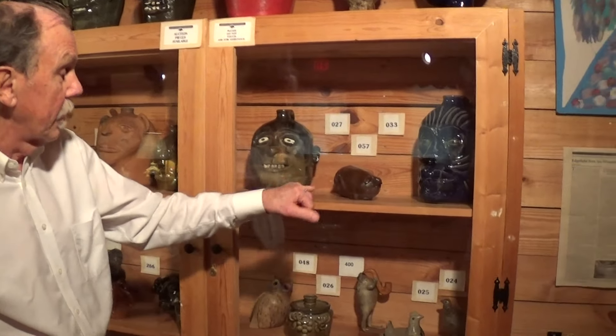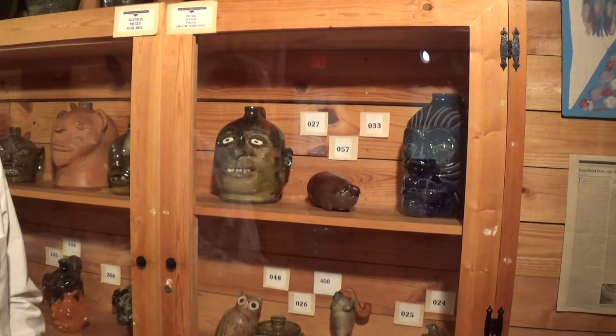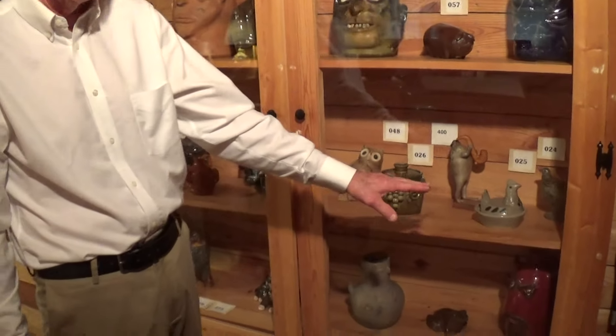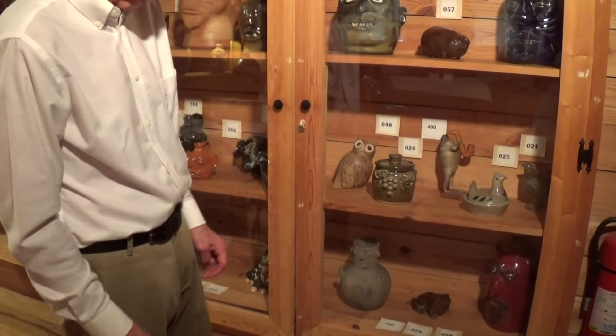Just starting off looking at some of the pieces — we do have a fully illustrated catalog available. This is an Anna, Illinois, Anna Pottery Railroad Pig Flask, a real trademark piece for them. It's a Lanier Meaders and his brother Edwin Meaders, some pieces of his mother Arie Meaders down here, especially a D. Scordial which is really unique.